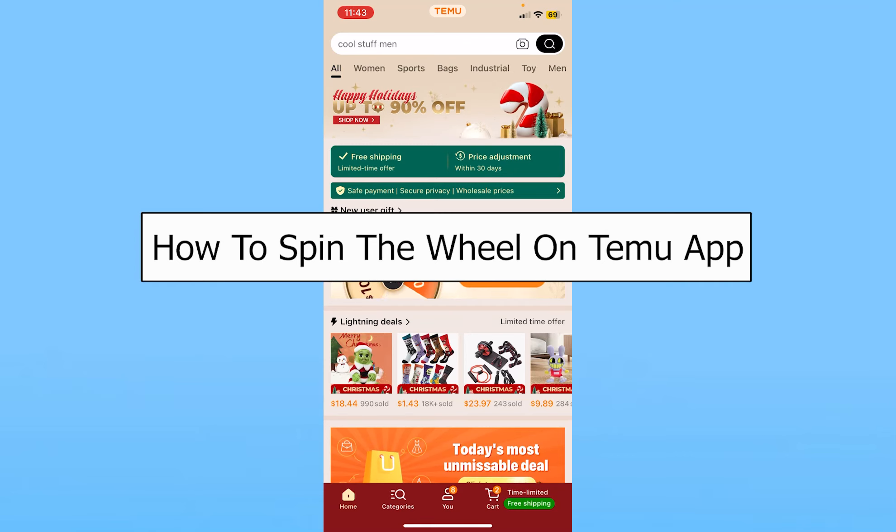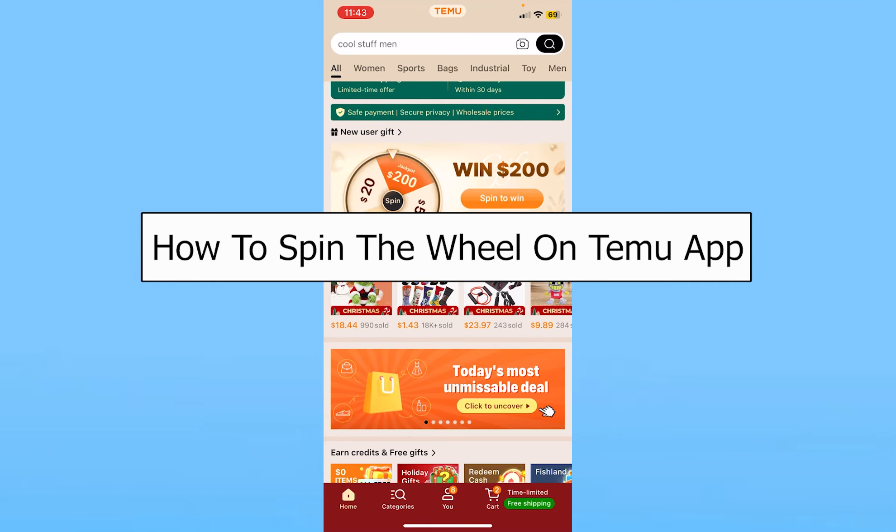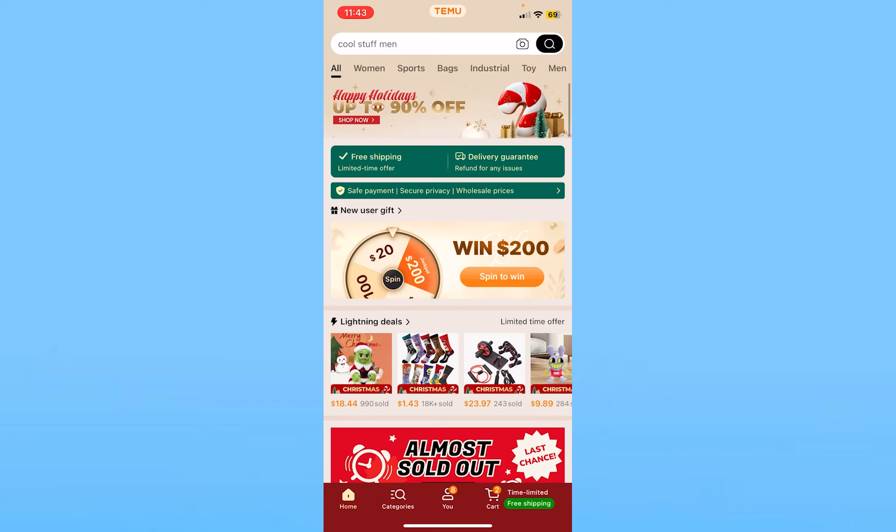Today I'll be teaching you guys how you can spin the wheel on the Temu app. It's pretty simple. There are two ways to spin the wheel on Temu app.